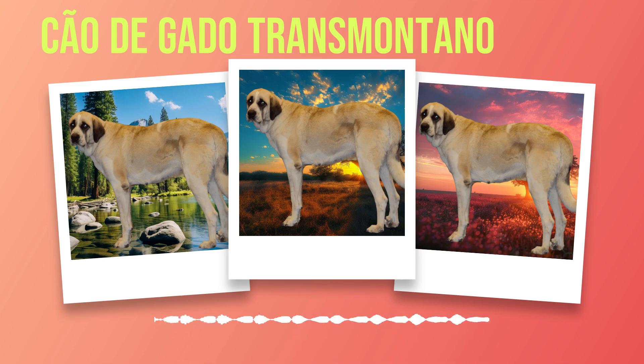When interacting with strangers or unknown animals, caution prevails in these intelligent giants. Their inherent wariness serves as a reminder that they were bred to be guardians of livestock, always vigilant and ready to defend against any potential threats. Proper socialization from an early age is crucial to ensure they can differentiate between friend and foe.